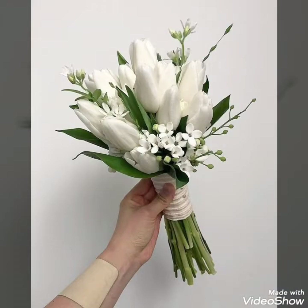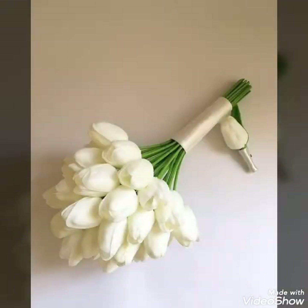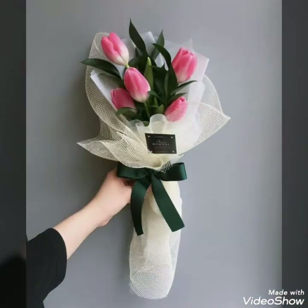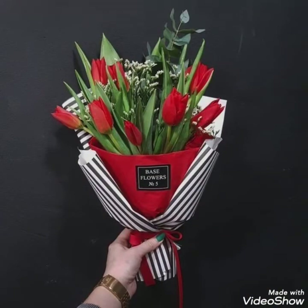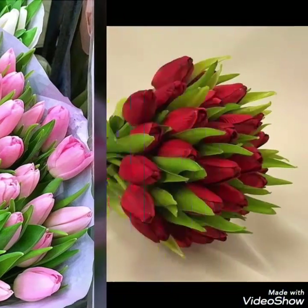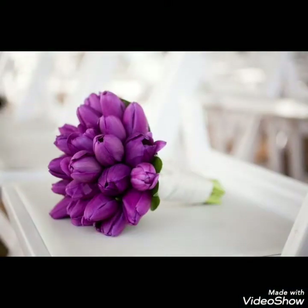In this video I bring some new and unique collection of different tulip bouquet ideas for my viewers. These are some elegantly designed ideas that can be used to gift to someone on different special days like birthdays, wedding days, anniversaries, or other special occasions. These are some colorful bouquets that brides can also hold on their wedding day.